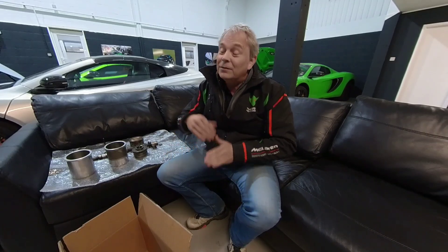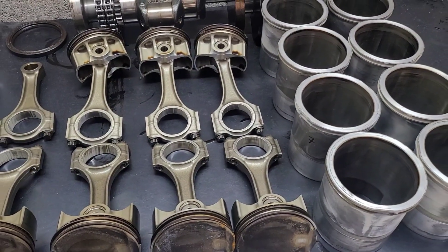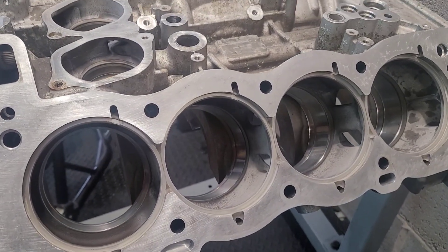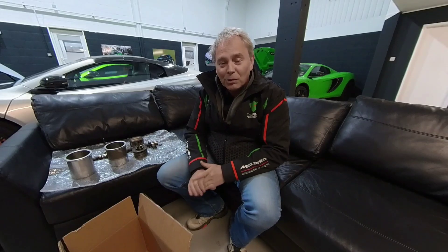I'm assuming you know roughly what an engine does. You've got a top end and a bottom end. Your bottom end is your pistons, your crank, and all those bits. Your top end is your valves and cams. Generally speaking, all McLaren engines — be it three litres or four litres, regardless of model — have a relatively strong bottom end. They very rarely have problems with bottom ends: crank, pistons, anything down there.